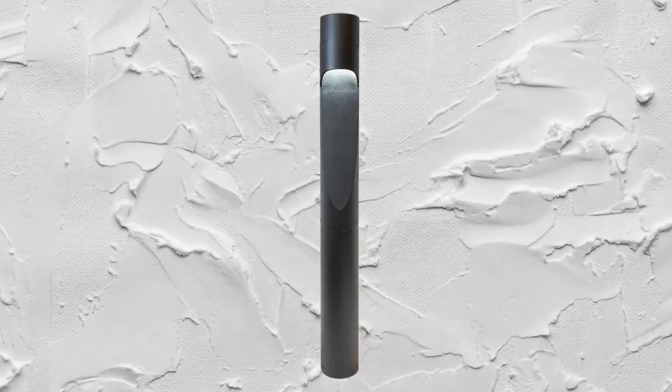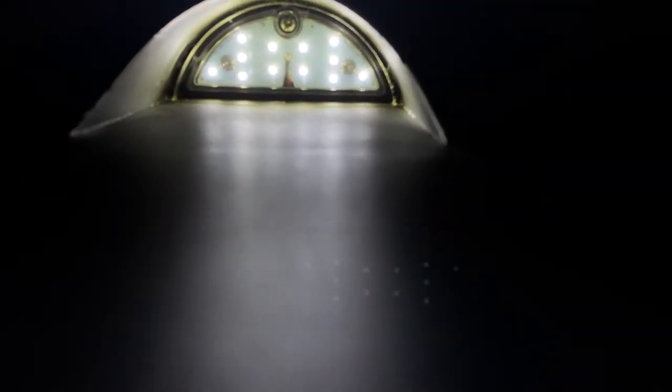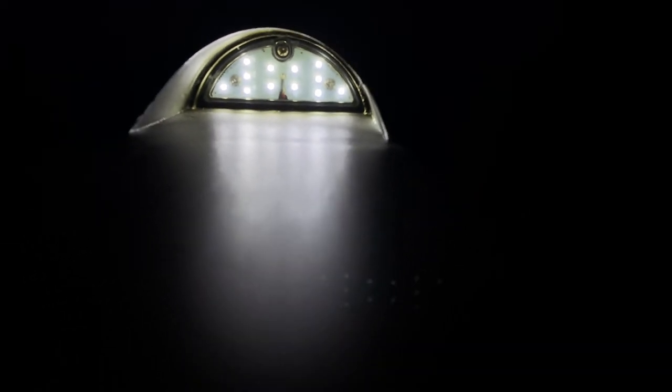This new fixture delivers stellar performance from a unique contoured form factor. Each 20-watt light engine has fully shielded optics to eliminate LED source glare for visual comfort.